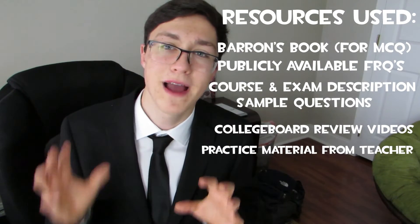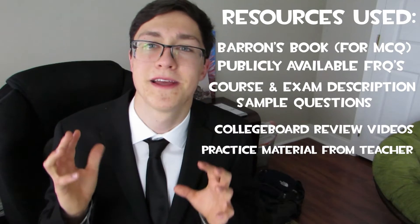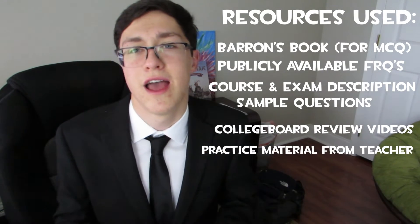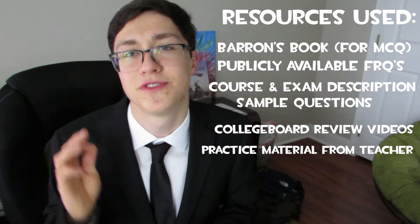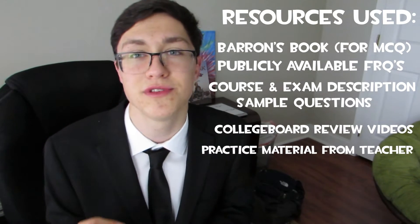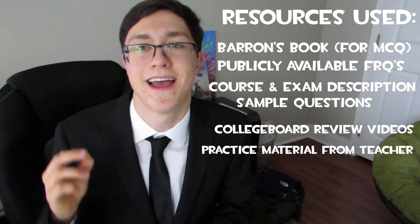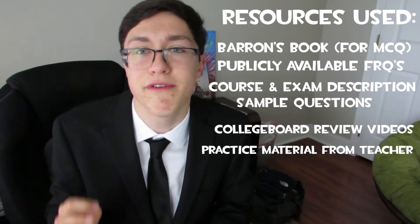Without all of these different viewpoints, I probably would not have scored a five. You're bound to come across problems that you don't know how to do on the test — it's just the nature of AP tests. But having that edge of learning a topic through different angles is going to give you a much greater chance at being able to get that problem right, even if you don't know how to do it.